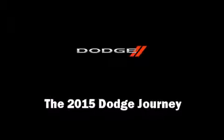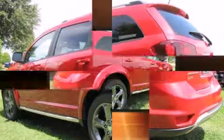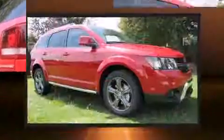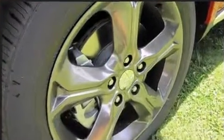Discerning drivers will appreciate the 2015 Dodge Journey. Smooth gear shifts are achieved thanks to the efficient four-cylinder engine, and for added security, dynamic stability control supplements the drivetrain.